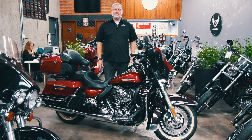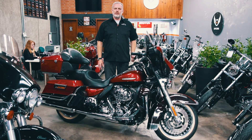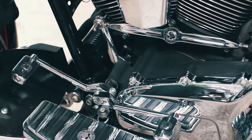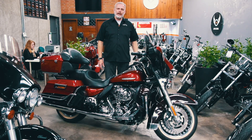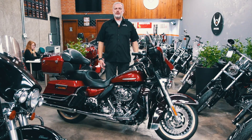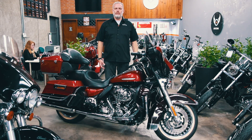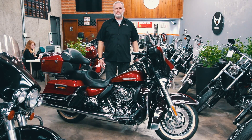Outro item que também costuma apresentar problemas — não é uma regra, mas de vez em quando recebemos motocicletas com esse defeito — é a caixa de direção. Em função do mau uso ou de pegar algum buraco mais acentuado, ela compromete com o tempo. Preste atenção, porque a substituição da caixa de direção exige desmontar a frente da moto inteira para substituir os rolamentos.